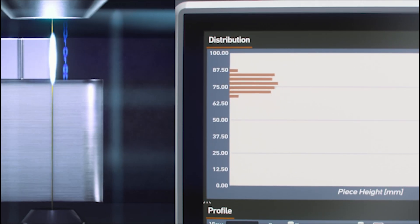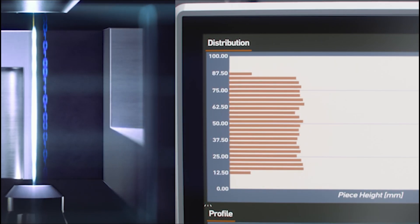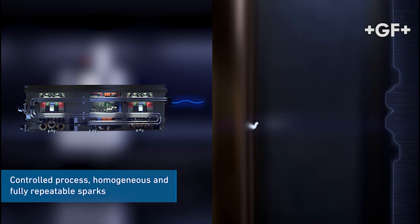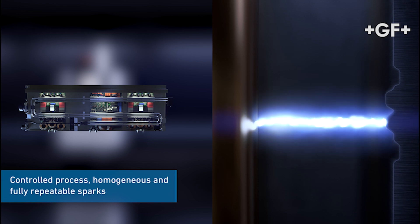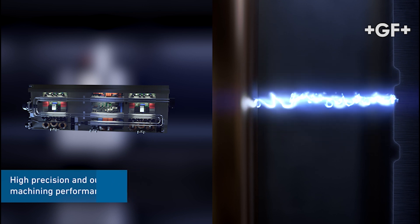SparkTrack gives us the ability to detect the position of each spark in real time, and this feature is very specific and unique to GF machines. The ability to see where each spark discharges gives us the possibility to control it. Today, for the first time in EDM history, we can control the shape and position of every single spark. On a larger scale, this is equivalent to controlling the place where a bolt of lightning will strike. To demonstrate this, we engrave the symbol of Georg Fischer on a demo part using the sparks.